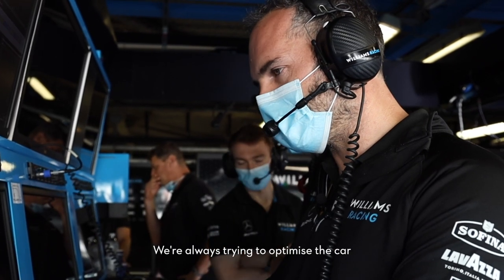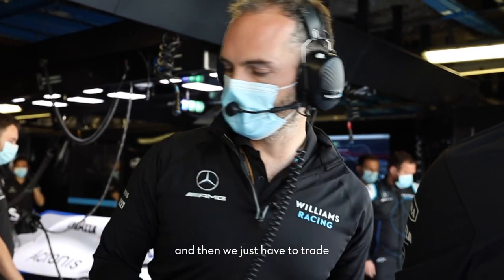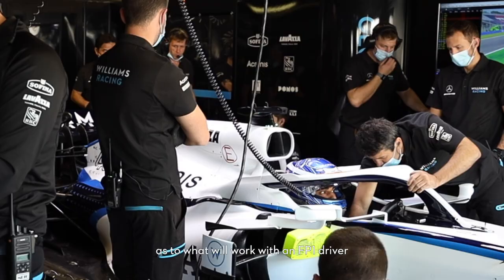Well it all starts off fairly similar really. We're always trying to optimise the car for each event we go to, and then we just have to trade what works with the race drivers as to what will work with an F1 driver.